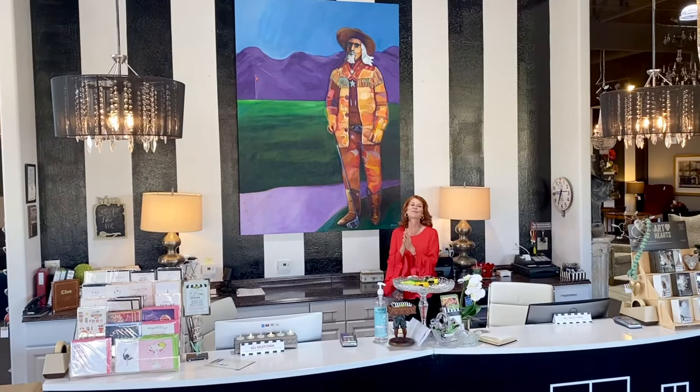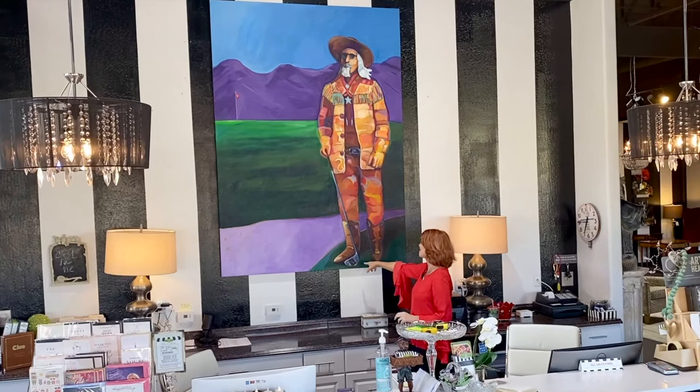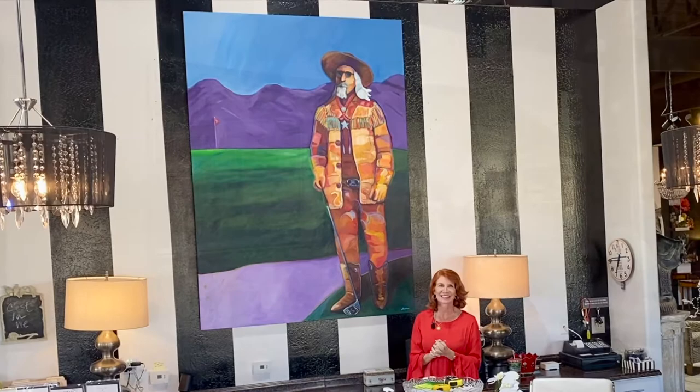Here's a super fun piece by a local artist, Mr. Vaughn, and it's a wonderful cowboy or Custer out playing golf. You can see him in his Western wear and his golf club and the green pin in the back, and I love his belt buckle. If you look really close, it says DC Ranch, which was one of our best and most famous country clubs here in Scottsdale.